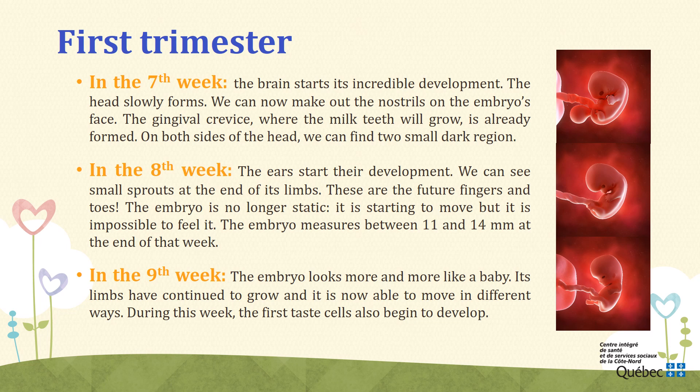Week 9. During the ninth week, the embryo looks more and more like a baby. Its limbs have continued to grow and it is now able to move in different ways. During this week, the first taste cells also begin to develop.